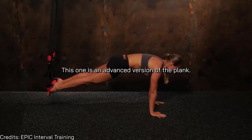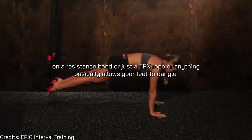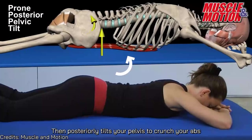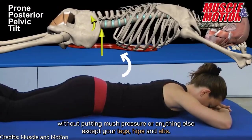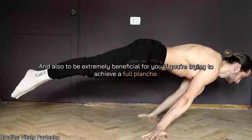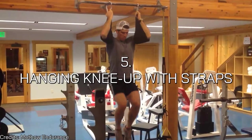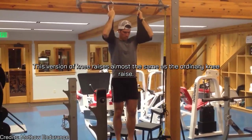Number four is the suspended front plank. This is an advanced version of the plank — rather than planking on the ground, you put your feet on a resistance band, TRX rope, or anything that allows your feet to dangle. Then posteriorly tilt your pelvis to crunch your abs without putting much pressure on anything else except your legs, hips, and abs. It's also extremely beneficial if you're working toward a full planche.